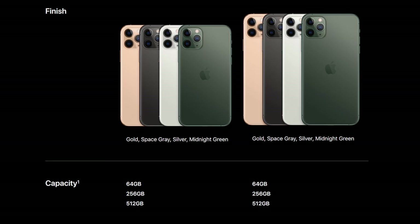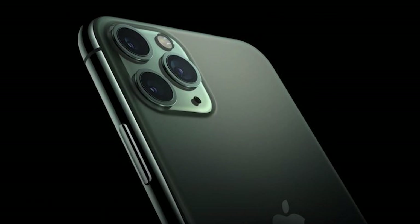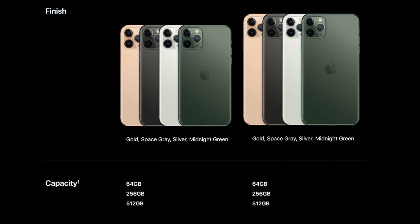It comes in four new colors: gold, a new space gray, white, and midnight green, which I do like. Let me know what you think about the colors because I'm leaning towards midnight green, though I might pick something else. In terms of storage, we're looking at 64 gigabytes, 256, and then 512. Apple is still keeping the same storage scheme.